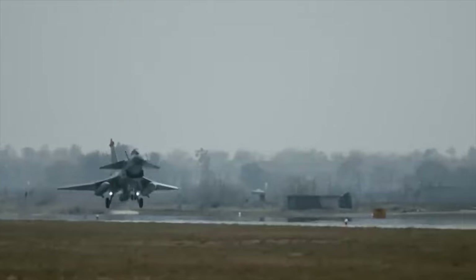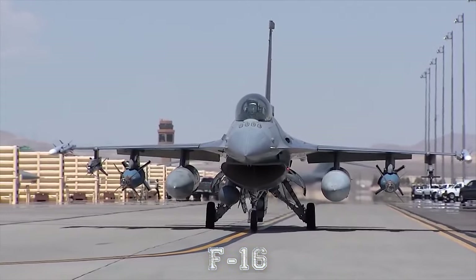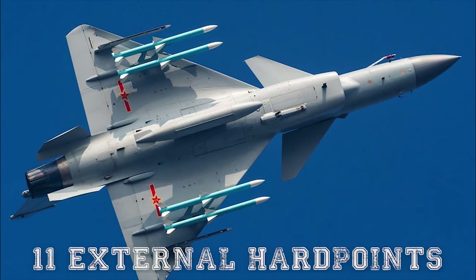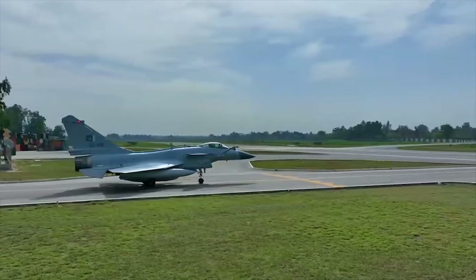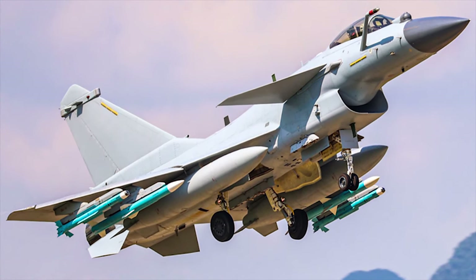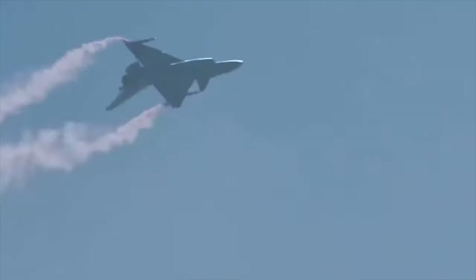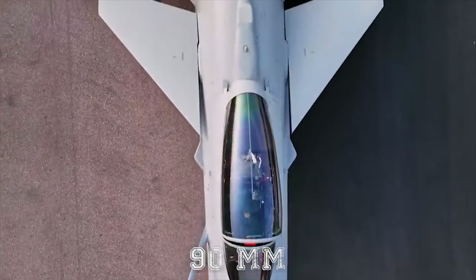Even though the J-10 is a rather advanced warplane, it cannot match the performance of similar Western multi-role fighters such as the US F-16 and Eurofighter Typhoon. The J-10 has beyond visual range air combat and surface attack capabilities. The aircraft has 11 external hardpoints for a range of weapons, and can alternatively carry target acquisition and navigation pods or auxiliary fuel tanks. The main armament on air superiority missions are the PL-12 medium-range active radar homing air-to-air missiles. For close ranges, it carries the PL-8 infrared homing missiles. For surface attack, the J-10 carries up to six 500-kilogram laser-guided bombs, free-fall bombs, or pods with 90-millimeter unguided rockets.